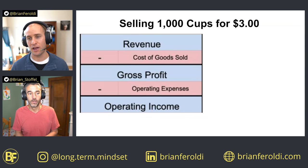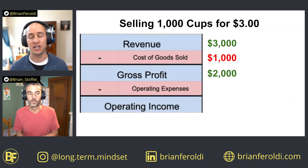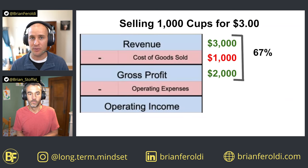If you sold a thousand cups of coffee and charged $3 per cup, that gives you revenue of $3,000. Taking the dollar-per-cup cost into consideration, that costs you $1,000. So your gross profit is $3,000 minus $1,000, which equals $2,000. Dividing gross profit by revenue gives you a gross margin of 67%, which is pretty good.